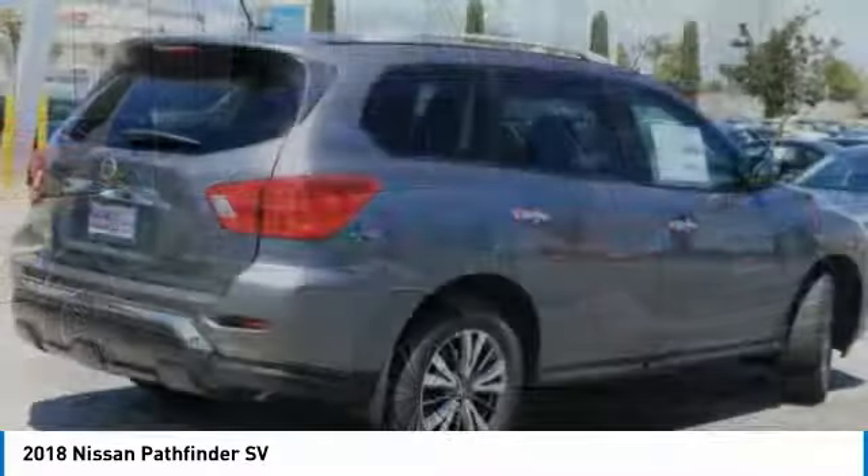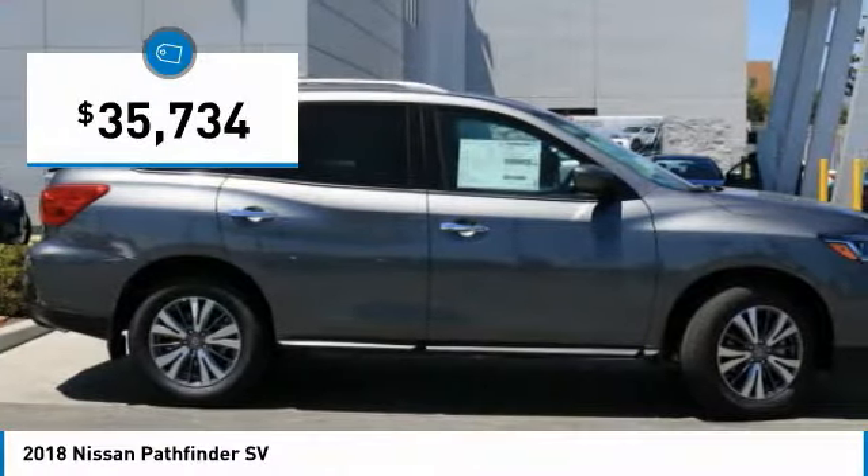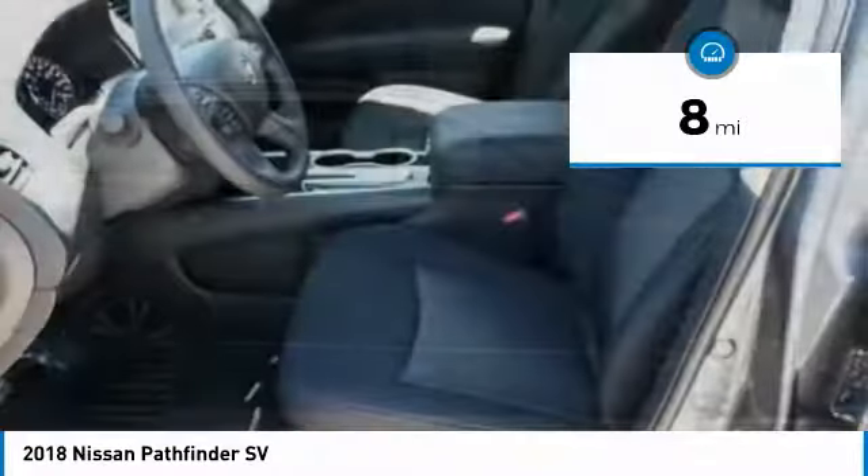This SUV appeals to both truck lovers and car lovers and is priced below $40,000. This vehicle has less than 100 miles.